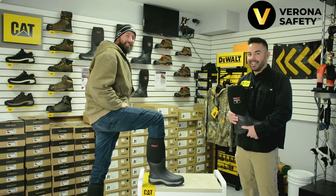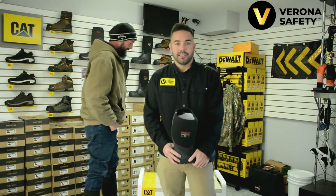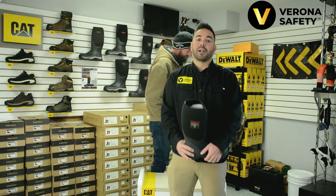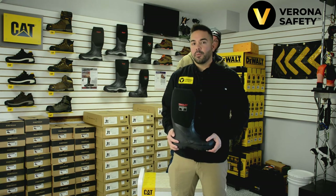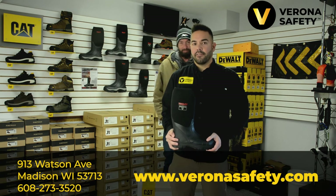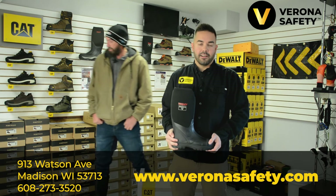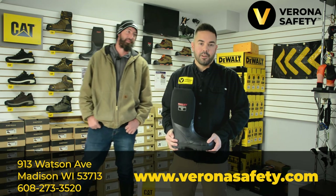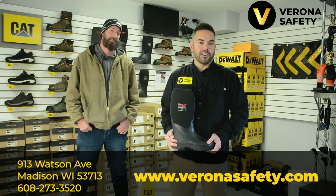Finally, the best thing about these boots is that we have them in stock in all men's and women's sizes. No supply chain issues here. So if you want to get your pair today, you can pick them up at the Verona Safety Showroom at 913 Watson Avenue, right here in Madison, Wisconsin. Or you can order them online at veronasafety.com with free shipping. Thanks for joining us. Until next time, stay safe out there.